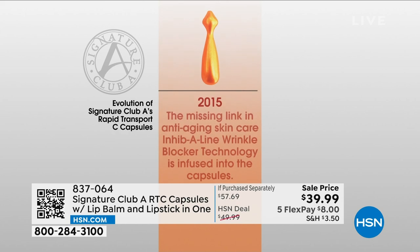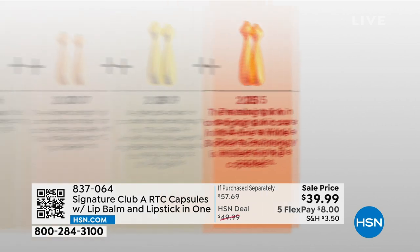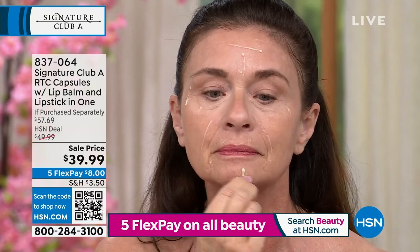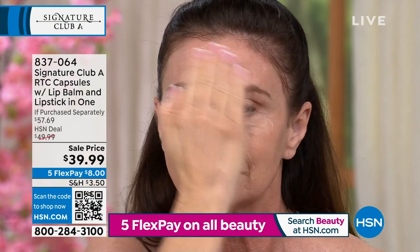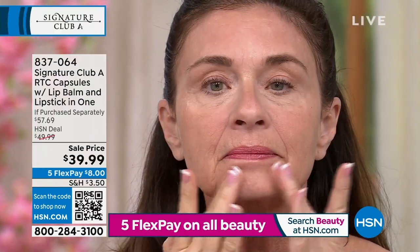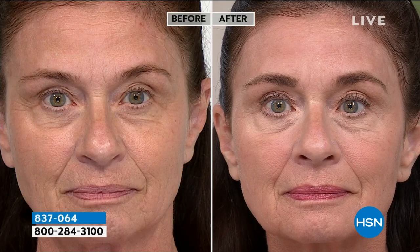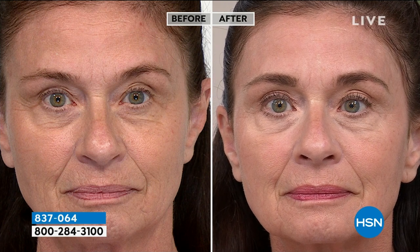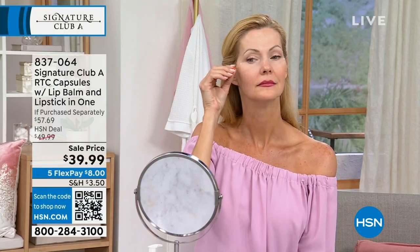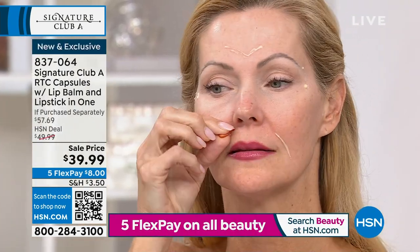In 2009, all the capsules and ingredients were combined into one super breed capsule. In 2015, a missing link came out — Inhibiline, a wrinkle freeze you put on to freeze your lines. You blend it through and you have a vitamin C anti-wrinkle capsule that works for two to three days — so powerful that after a month you only use it every three days. This is the sixth generation of Rapid C Capsule.